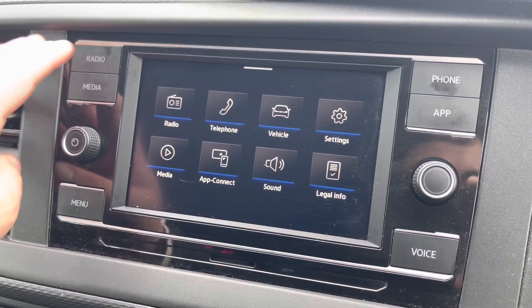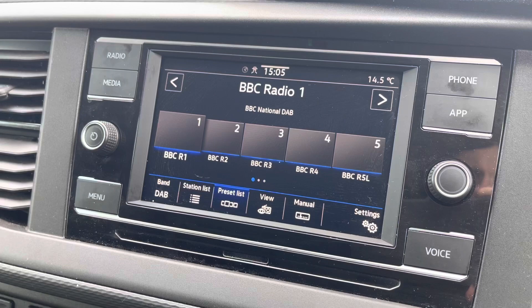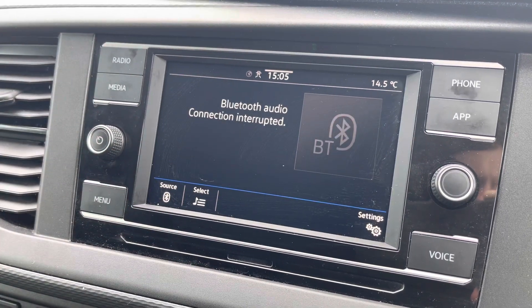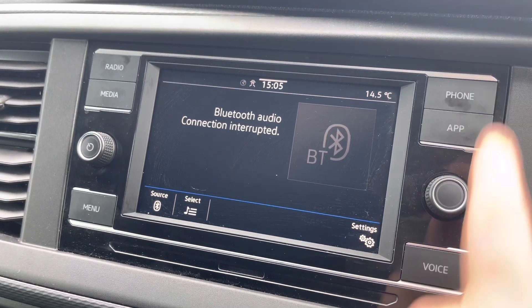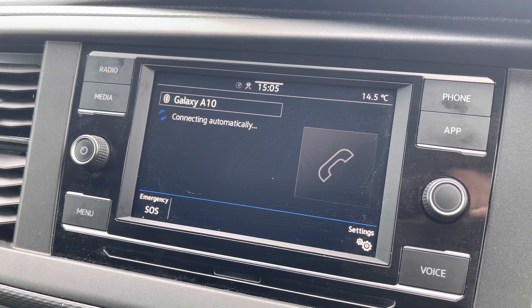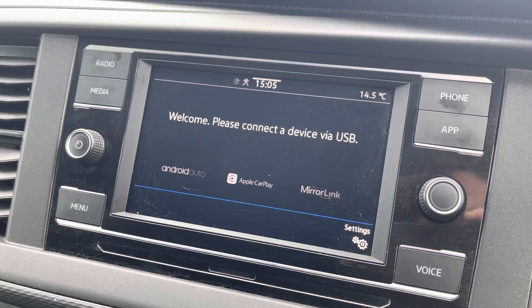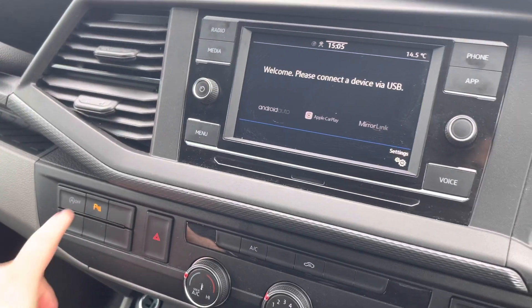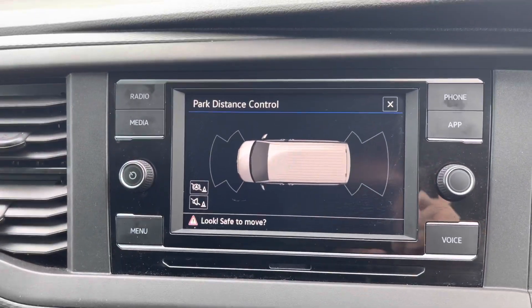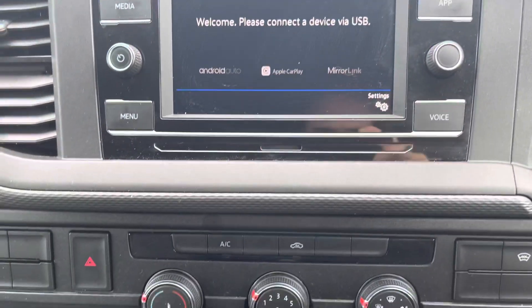The media system comes with a touchscreen interface allowing you to access DAB, FM and AM radio as standard. There are also several other media options available — Bluetooth connectivity for your mobile device ensures you stay connected on every journey, and Volkswagen App Connect is standard, allowing you to access Android Auto and Apple CarPlay. The front and rear parking sensors can also be displayed on this media interface.